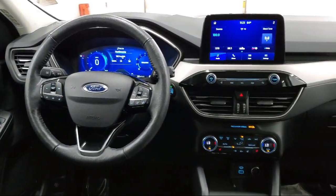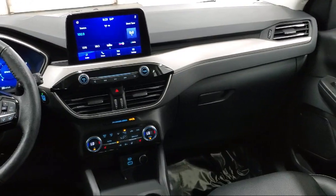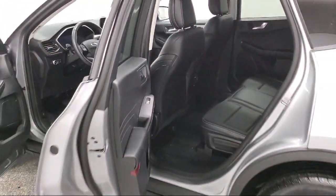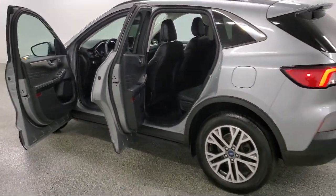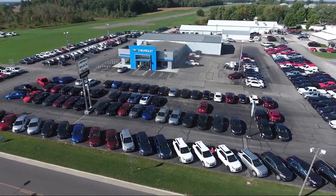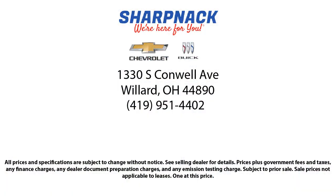Since 1949, family-owned Sharp Neck Chevrolet Buick has been proudly serving our friends and neighbors. We treat our customers like family, and every salesperson puts the customer first before everything else. It is the Sharp Neck promise to be straightforward, to never pressure anyone, and to keep all promises made. So come see us today at 1330 South Conwell Avenue, Sharp Neck Chevrolet Buick — we're here for you!